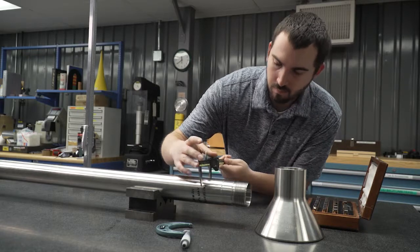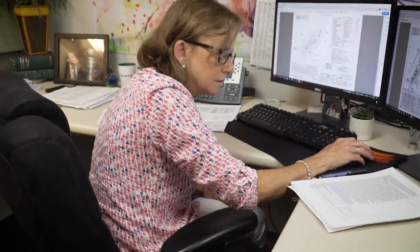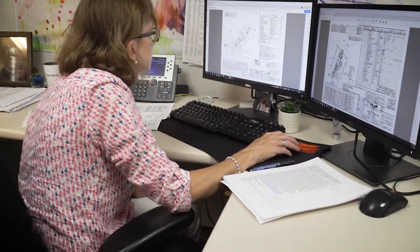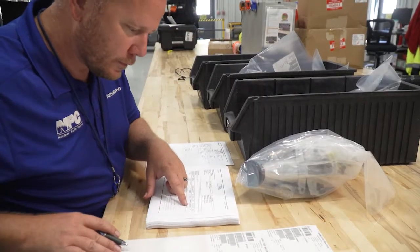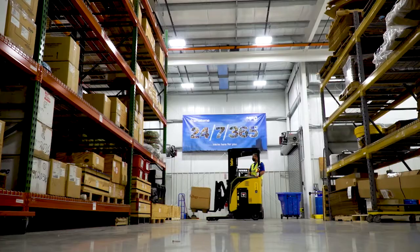I enjoy working with our customers to help them tackle their most pressing challenges. The MPC's commitment to customer service spans across all of our in-house support functions, including business managers, project managers, contract administrators, inventory analysts, engineering, quality assurance, and warehouse operations.